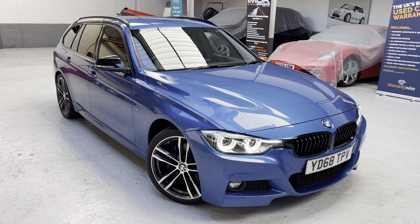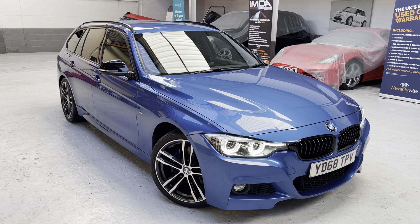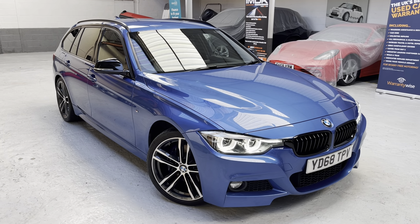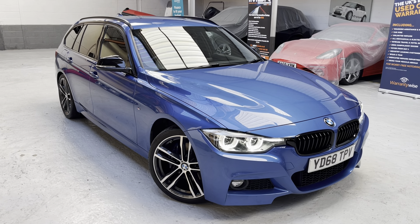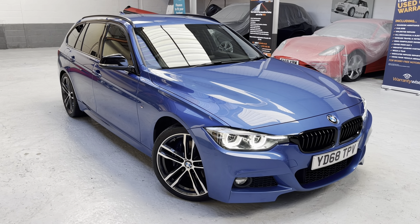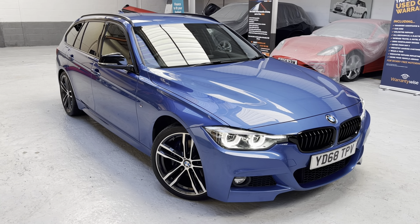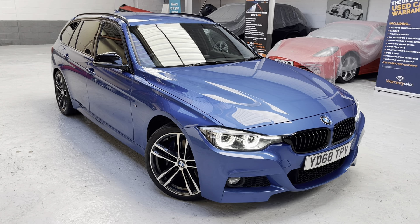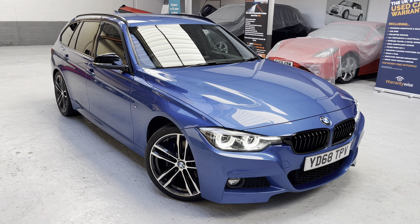The BMW was registered in 2018 — it's on the 68 plate. If you're looking to obtain an insurance quotation from Go Compare or Compare the Meerkat, please use Yankee Delta 68 Tango Papa Victor — that's YD68 TPV — to grab yourself an insurance quote. The car has had two previous keepers and has covered just shy of 30,000 miles — actually 29,583.